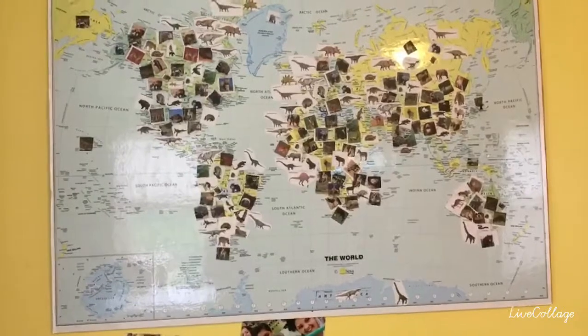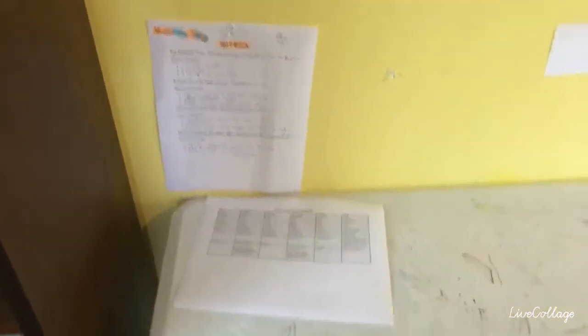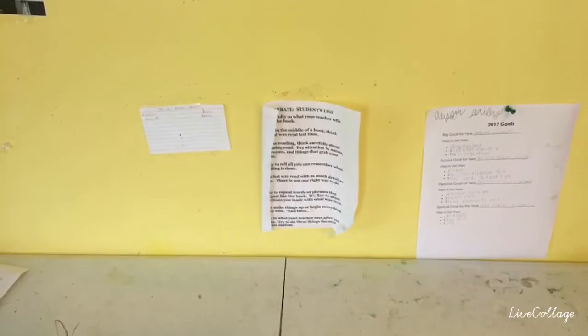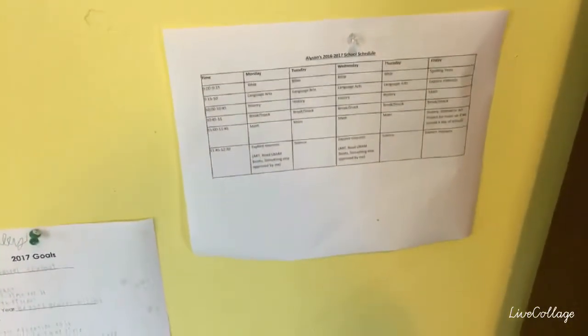Those stickers are from the Apologia Land Animals that my daughter did last year. Above their school space, you will see we have our 2017 goals for Kristen. There is her school schedule that she was supposed to pin right there. We have a little thing on how to narrate. And then there's Allison's goals for the year and her schedule for the school year.